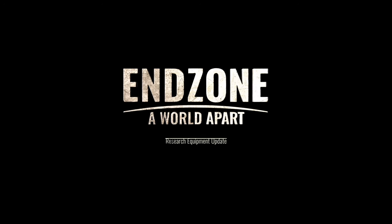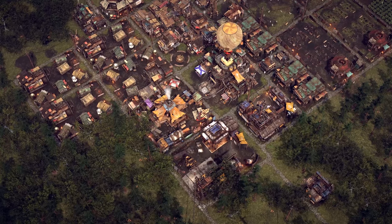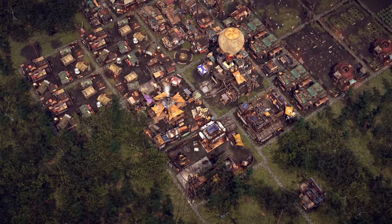So good to see you again, fellow survivors. I don't want to keep you in suspense for too long, so let's get right to the newest additions to Endzone: A World Apart.